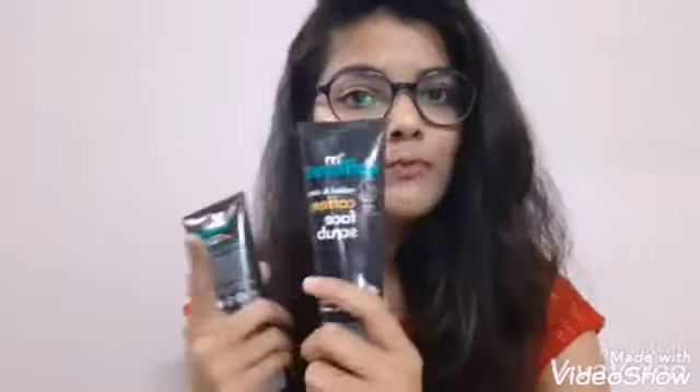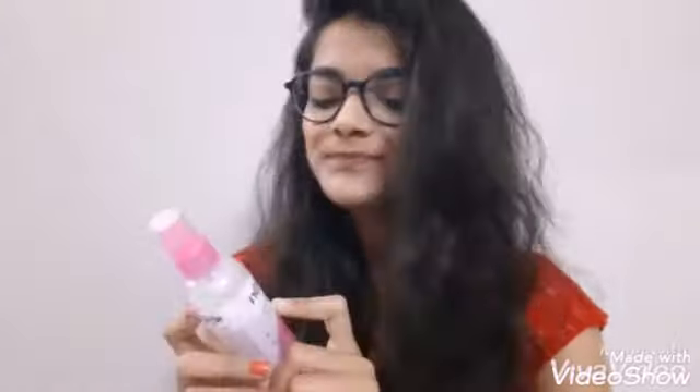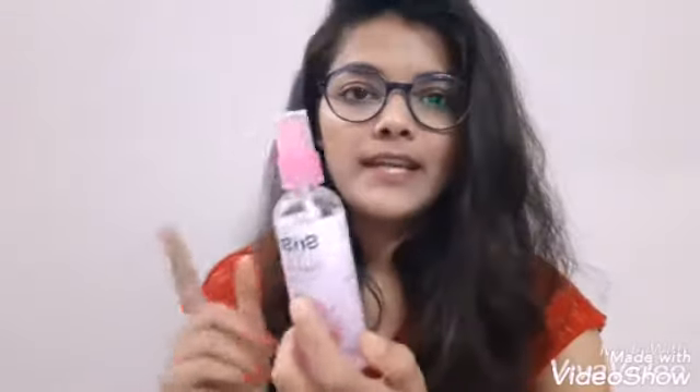My last cleansing product is a face scrub, which is also cafeni, and I am using it two times a week. This is also very good for me. After that, I am using a toner — as a toner I am using gulab gel by Shree Shree.